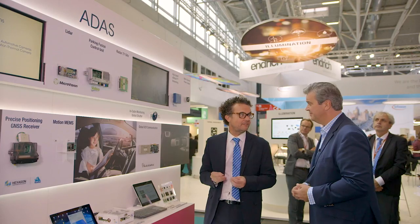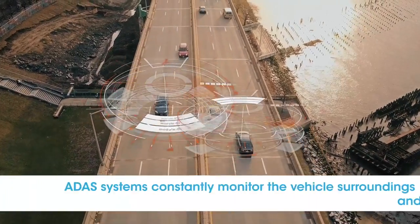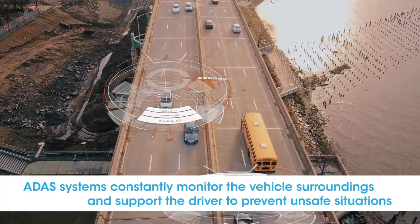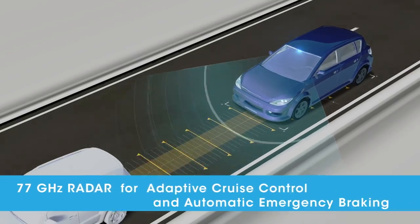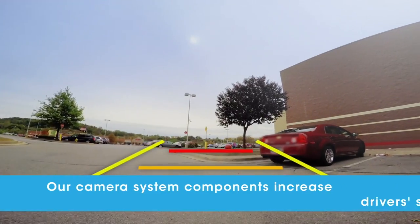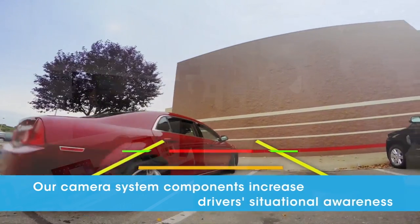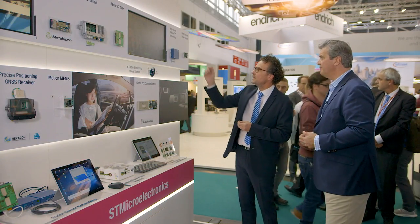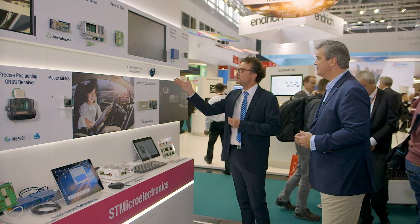ADAS, or advanced driver assistance systems, are about making driving safer. We have a whole range of ADAS sensors from LiDAR to motion MEMS to precise positioning, and also 77-gigahertz radar — a new solution from us. We also have a very innovative global shutter solution for in-cabin monitoring.